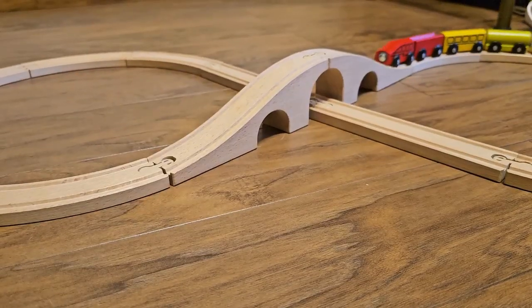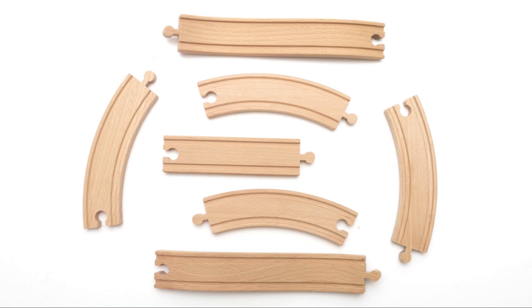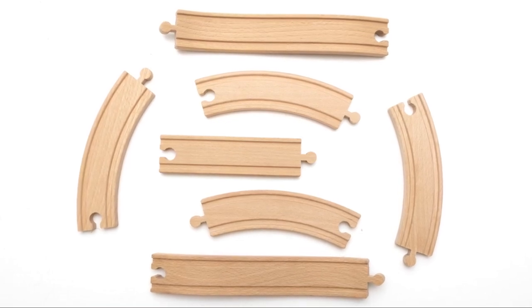So, there you have it — the best train toys to keep your little conductor entertained and learning. All aboard for fun!